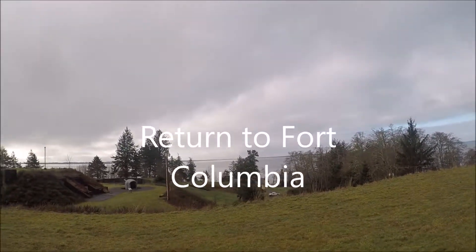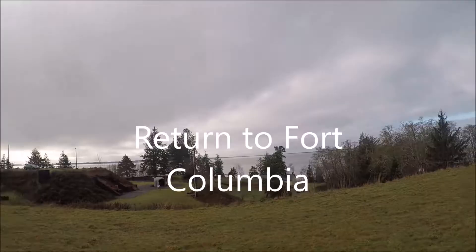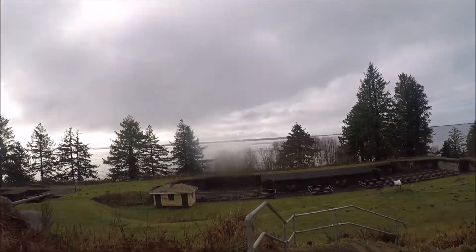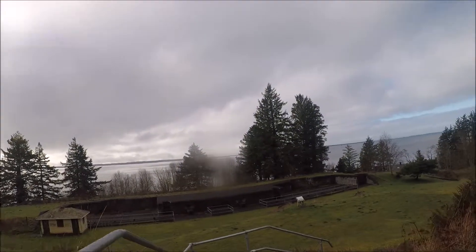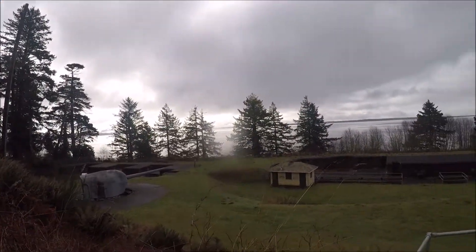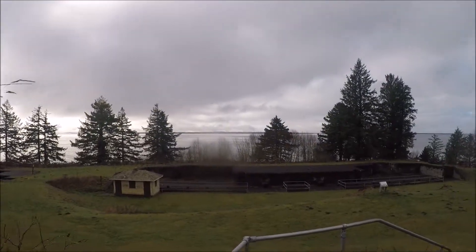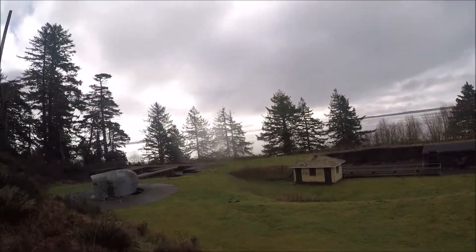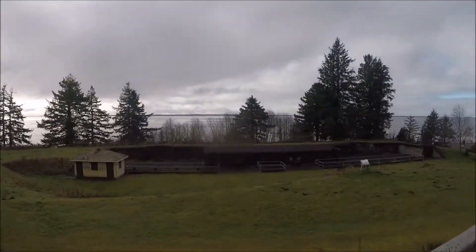So here I am back at Fort Columbia. It's starting to rain a little bit. Let's go inside.